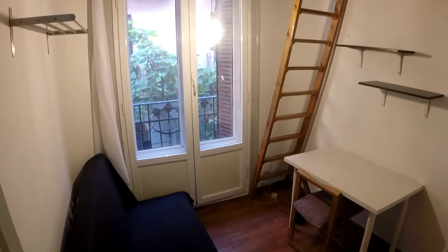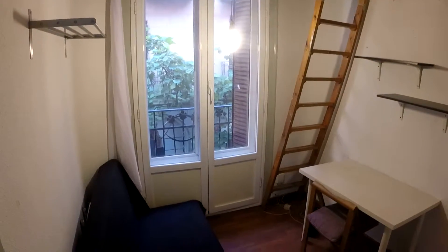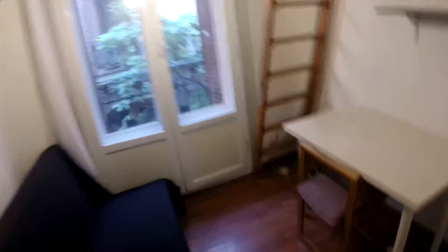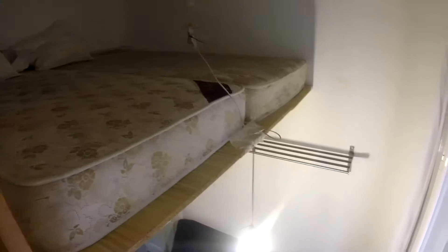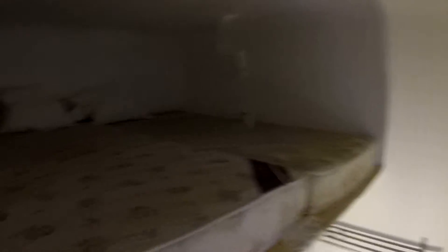Bedroom number four has the same view with the balcony, this couch that I believe turns into a double bed, a desk and chair, a closet, and the bed is up here — which is cool because we have more space downstairs. Bedroom number two, which we couldn't enter, is pretty much the same with the bed upstairs.